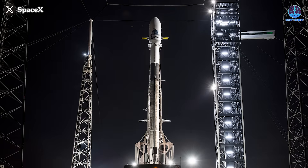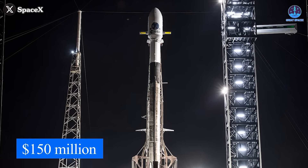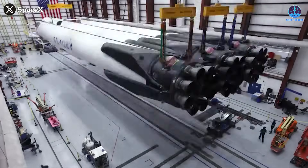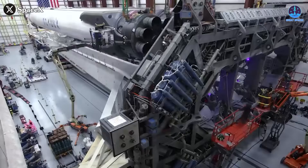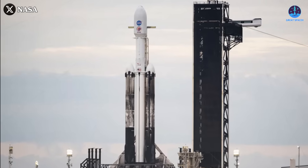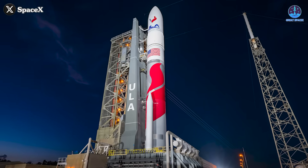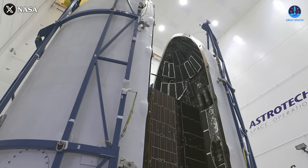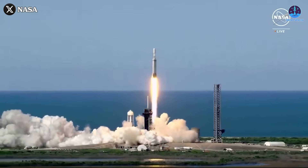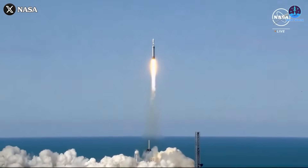Third, there are economic advantages. Falcon Heavy missions currently cost around $150 million. Reducing refurbishment and replacement costs by recovering all three boosters could push that figure down, making the rocket more competitive against rivals like Blue Origin's New Glenn or ULA's Vulcan. For missions with heavy payloads or unique orbits where Falcon Heavy excels, the ability to fully reuse hardware would give SpaceX a critical cost edge.